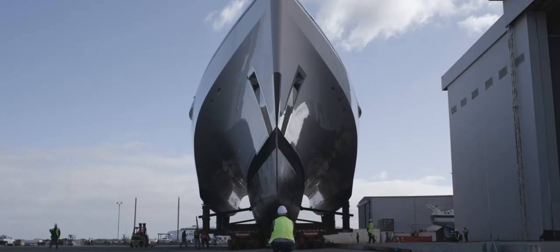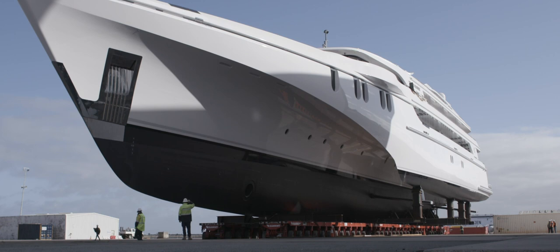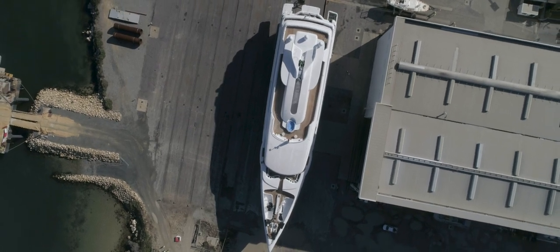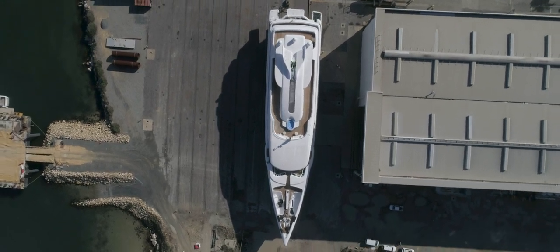At the end of this we're going to have delivered the largest aluminium super yacht in the world, the largest super yacht ever built in Australia, and the quality is right up there with the best northern European yachts.